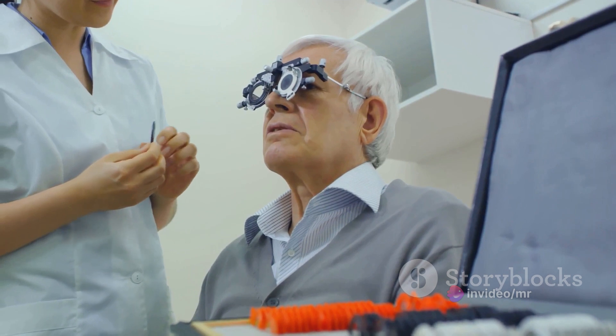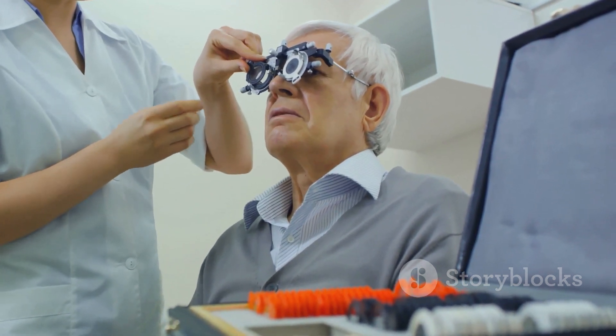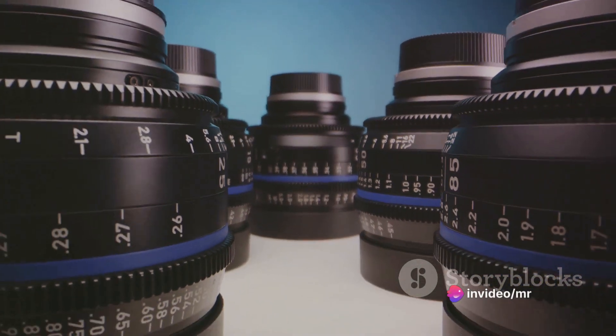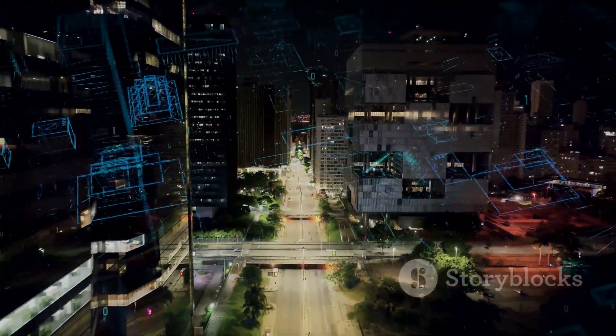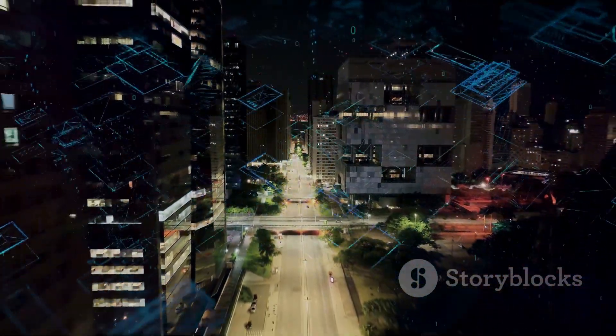Key to the success of these lenses is the incorporation of CARE technology — cylindrical annular refractive elements. This groundbreaking technology delivers a stop signal to slow down the progression of axial elongation. It consists of alternating defocus and correction zones in a ring-like pattern on the front surface, expanding towards the periphery of the lens.